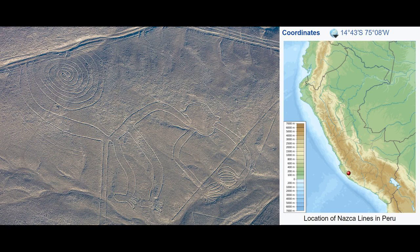There are two major phases of the Nazca Lines: the Paracas Phase, from 400 to 200 B.C., and the Nazca Phase, from 200 B.C. to 500 A.D.